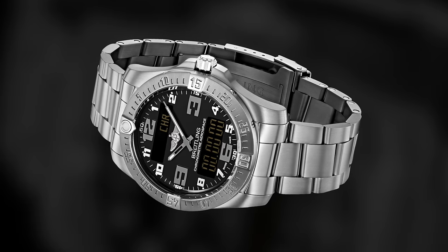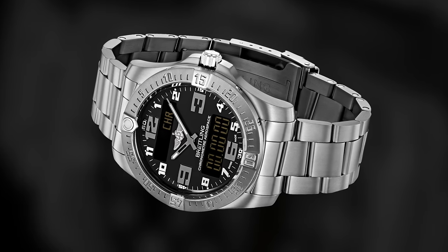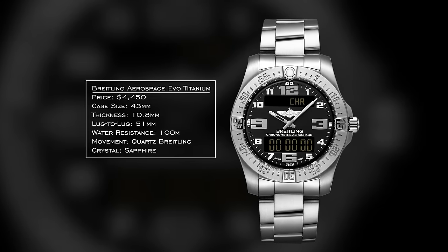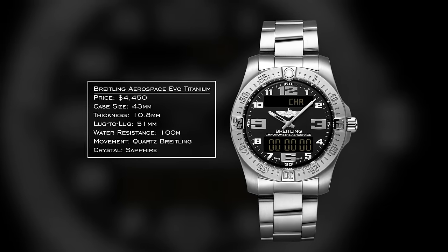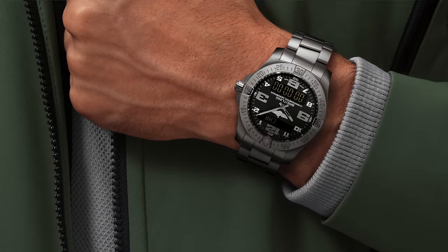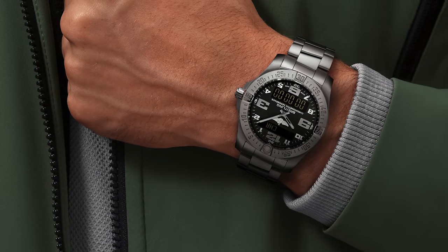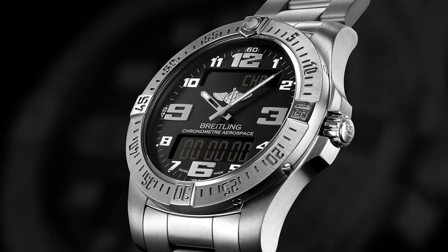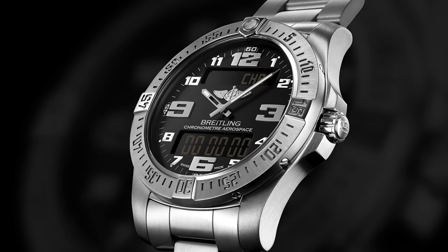Now let's get into some luxury digital watches. First is the Breitling Aerospace Evo Titanium — Breitling is probably one of the leaders in digital approaches in higher-end watchmaking. 43 millimeter case, 51 millimeter lug-to-lug, 100 meters of water resistance, high-performance quartz crystal, sapphire crystal on top. It's a specific aviation timepiece with a 1/100th of a second chronograph, countdown timer, second time zone, alarm, audible time signal, and calendar. The super quartz caliber is accurate to plus or minus 15 seconds per year — basically one second off from perfect time per month.